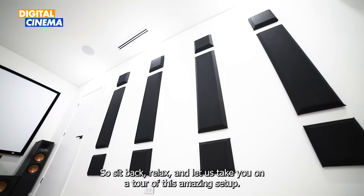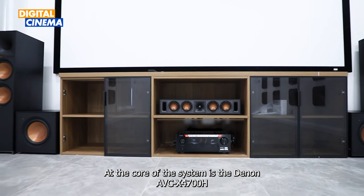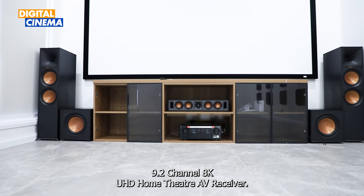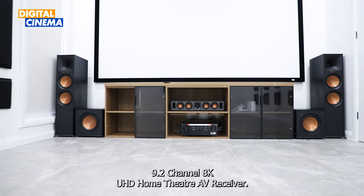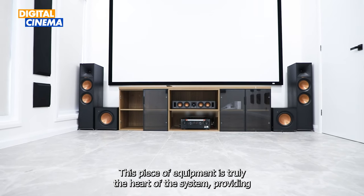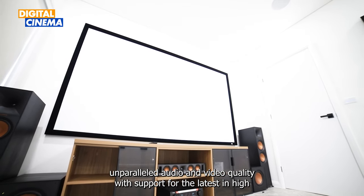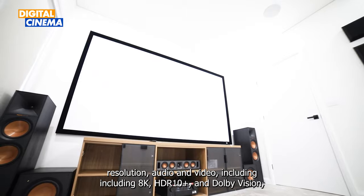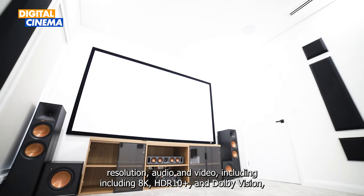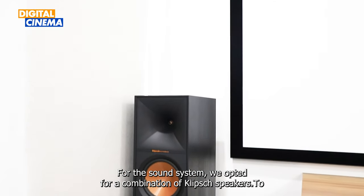At the core of the system is the Denon AVC-X4700H 9.2 channel 8K UHD home theater AV receiver. This piece of equipment is truly the heart of the system, providing unparalleled audio and video quality with support for the latest high-resolution audio and video, including 8K, HDR10+, and Dolby Vision. This receiver is a perfect foundation for any home theater.